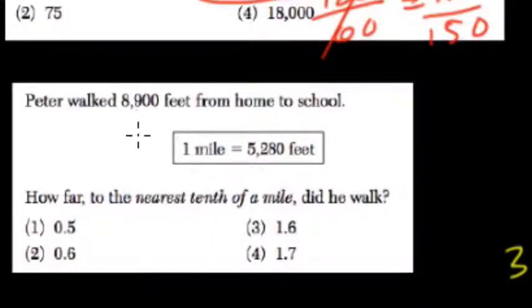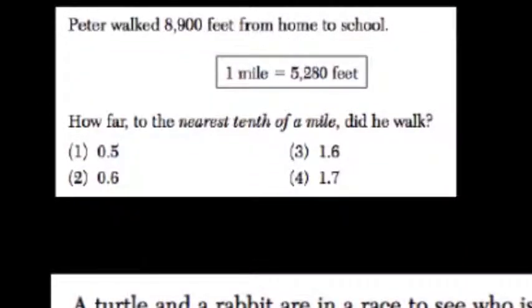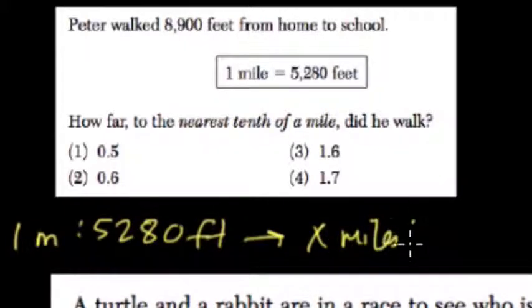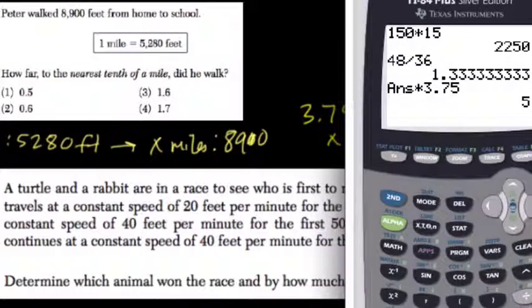Peter walked 8,900 feet. How far in terms of a mile did he walk? Well, it tells you here that one mile is 5,280 feet, but we have 8,900 feet, so X miles is 8,900. I'm going to find out how many times further did I walk than a mile and multiply that by 1 to get the number of miles.